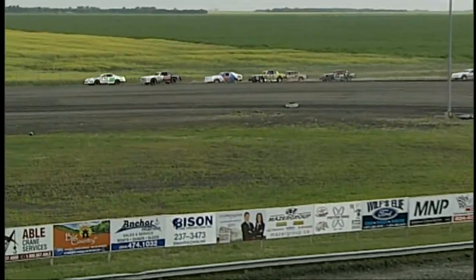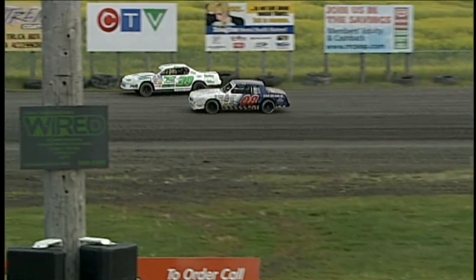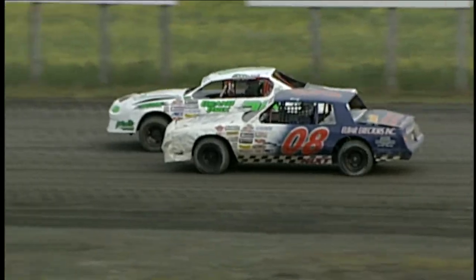I was a little incorrect. I thought it was going to be the super trucks up first, but I guess they decided to move with the street stocks. So street stocks are going to be the first class. We'll talk about trucks again in about probably five, ten minutes.